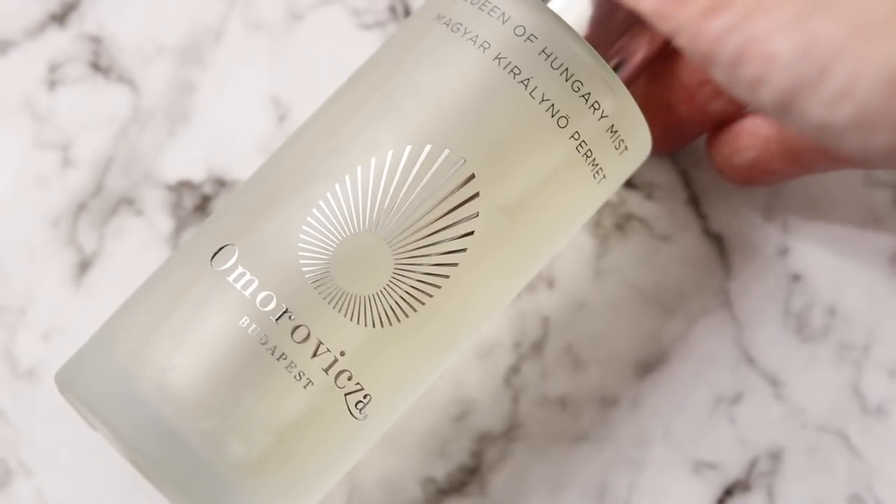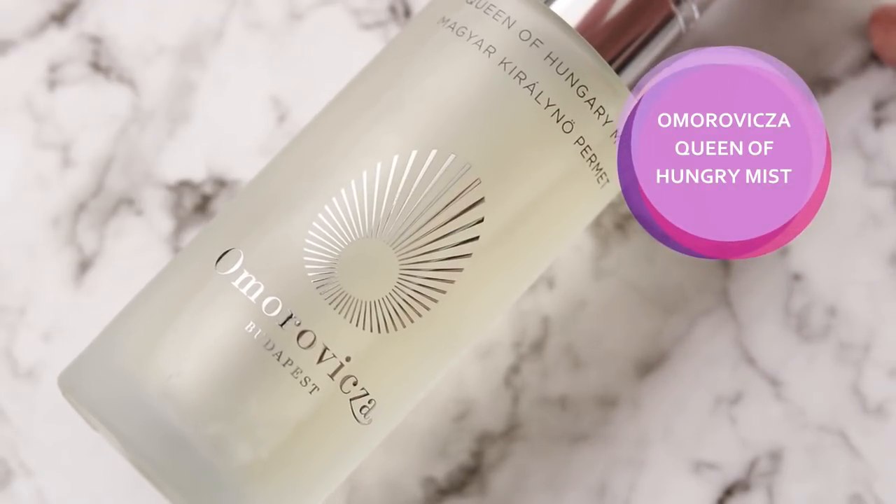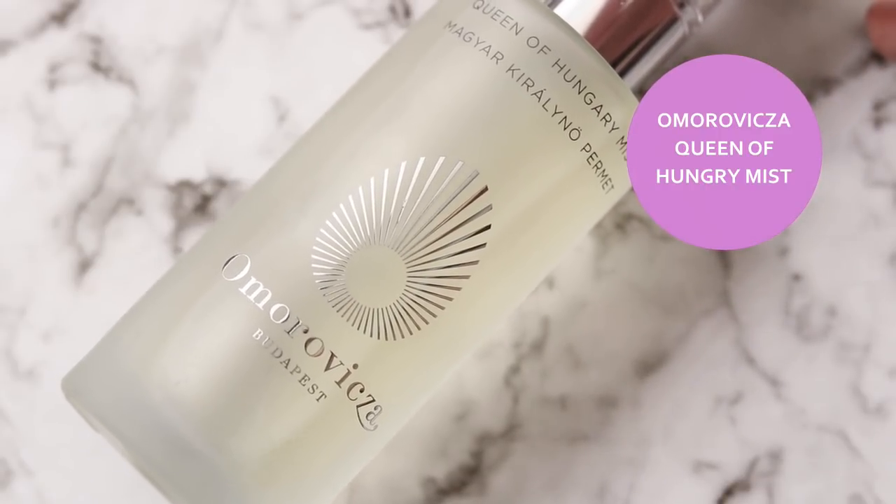I also picked up something I got a sample of at Nordstrom — once I used it up I knew I needed to buy a full bottle. This is from Omorovicza Budapest — it's called the Queen of Hungary Mist. It's a bougie one, I think it was about $95. It has a slight rose scent which I'm normally not a big fan of, but look at this mist — it's like pixie dust on your face. This one I wish the setting spray was more like.